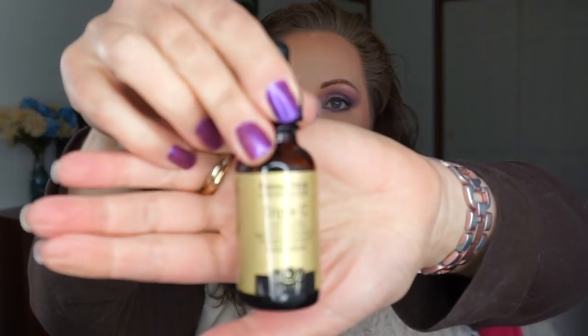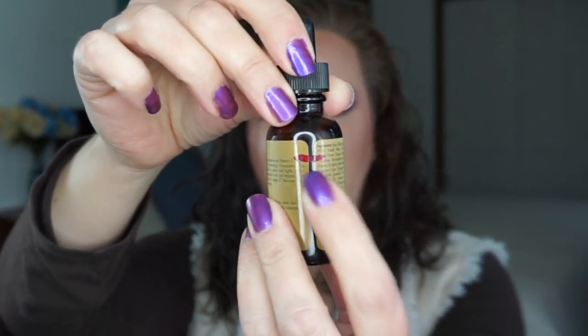For My Three Sons I went with the Buena Skin Triple C Vitamin C serum — 'triple' for three. I am still right here where I started — I have not used this at all. This one breaks my heart.